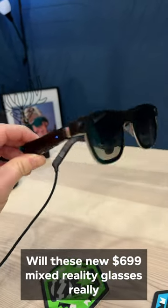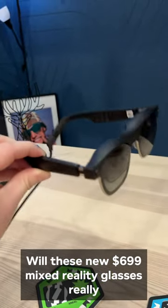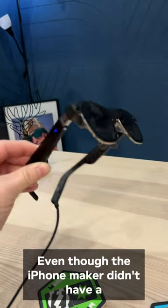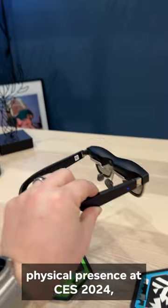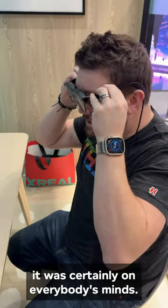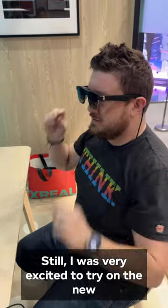Will these new $699 mixed-reality glasses really be able to take on Apple's Vision Pro? Even though the iPhone maker didn't have a physical presence at CES 2024, it was certainly on everybody's minds. Still, I was very excited to try on the new X-Real Air 2 Ultra.